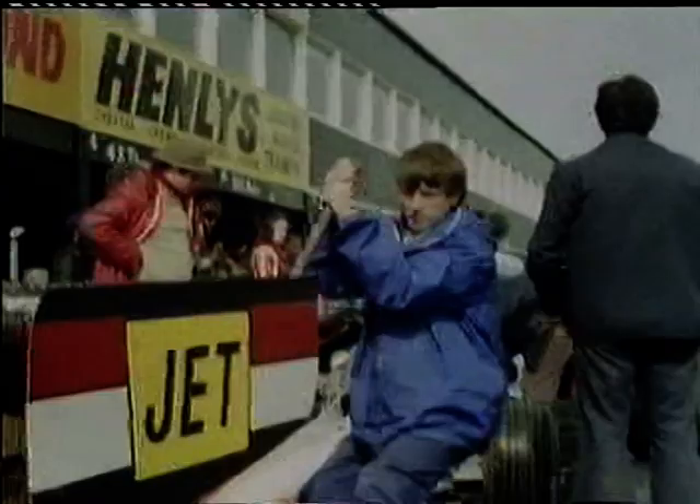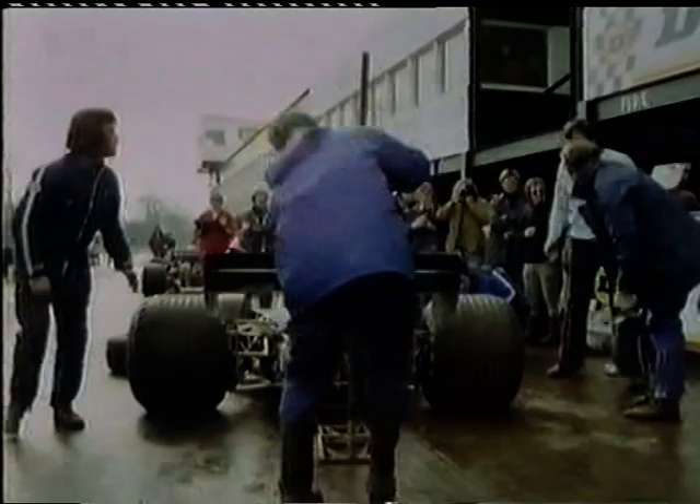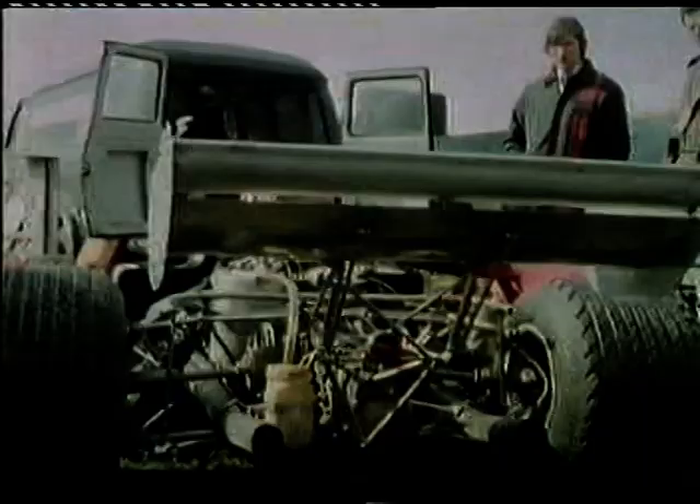One minor problem — a loose water hose — and one more serious: David wasn't sure about the tyres. He wanted to try a few laps on wets, just to see if this would increase his speed. A really fast wheel change can win a race. We managed it in just under a minute, which left David eight minutes to try for a fast lap time.